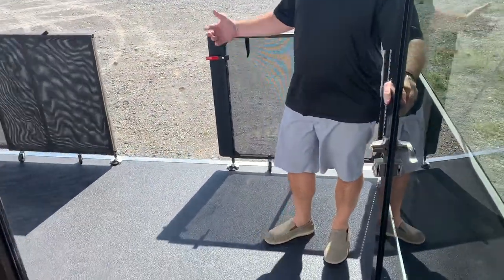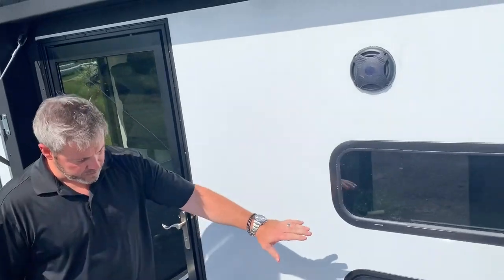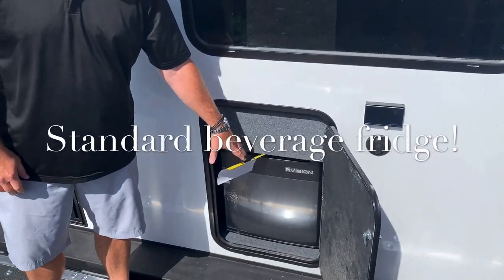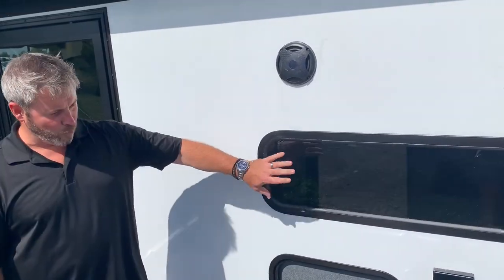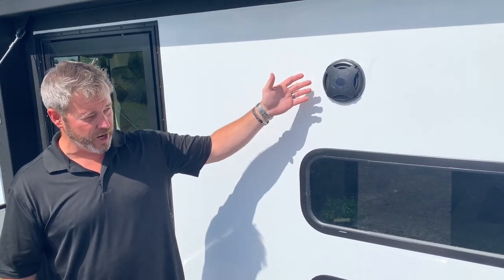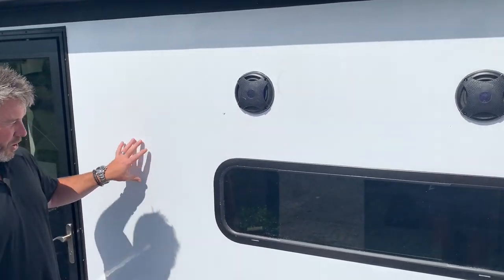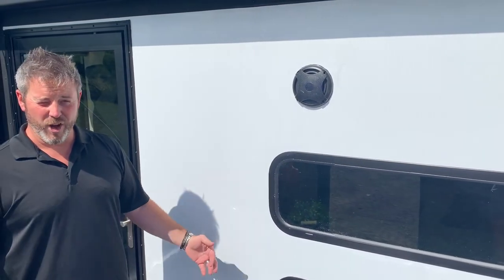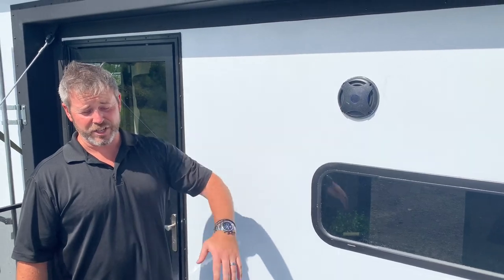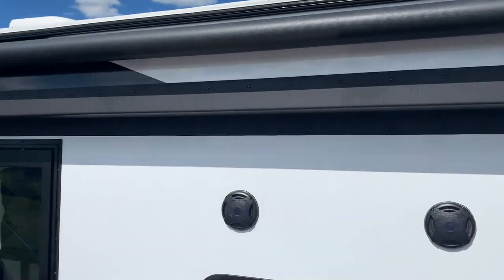Travel trailer toy hauler Hyper Light 3412 — sealed off. You've got your beverage fridge here on the outside, a window allowing natural light in, audio on the outside, and hookups for the TV so you can have all your entertainment outside. Plus the huge awning over the side so you can really hang out.